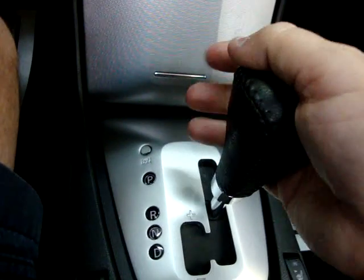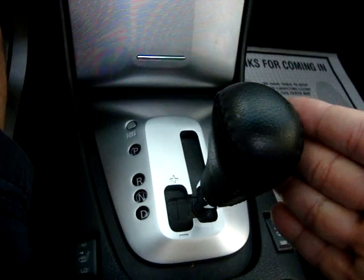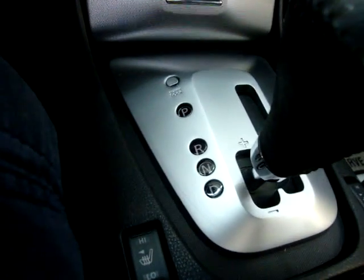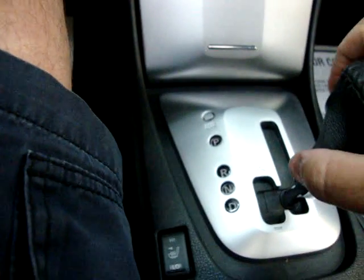We're in park. Now reverse. Neutral. And drive — that's how you'll drive it 99% of the time. But if you want to put a little sport into it, push the lever over to the left-hand side and you can tap up or tap down to upshift and downshift. There's a negative sign behind the shifter and a positive sign in front of it. Let's go ahead and put it back in park.